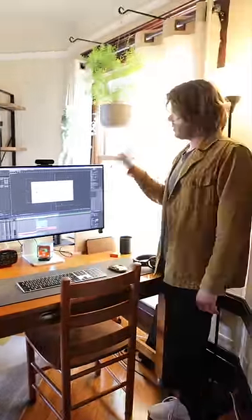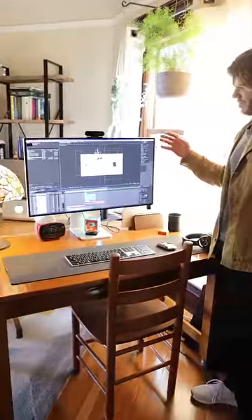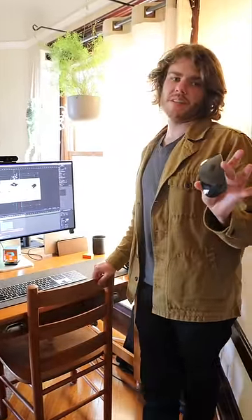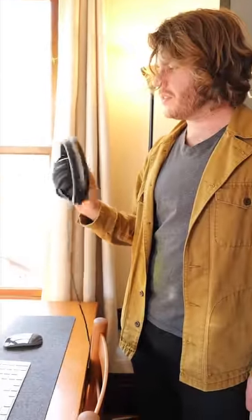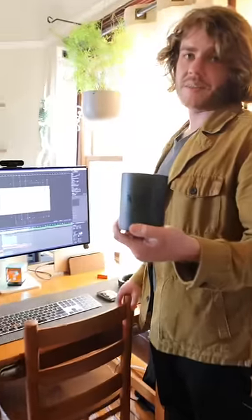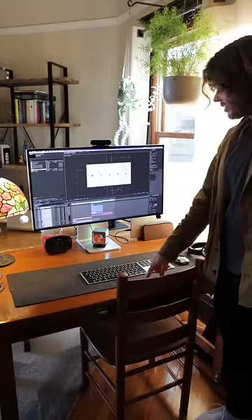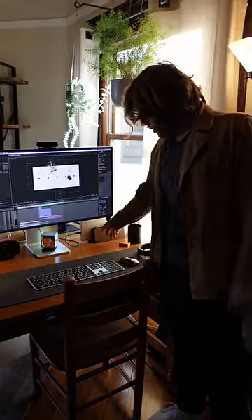My desk from middle school, complete with the matching chair. Pro Display XDR, MacBook Pro. People love to make fun of me for my use of the magic mouse, but I love it — I've been using it since 2012. I've got the Audio-Technica ATH M40s and M50s, which I honestly use pretty much every time I work. The Grovemade Pad Desk Mat and the laptop stand.